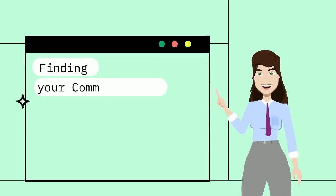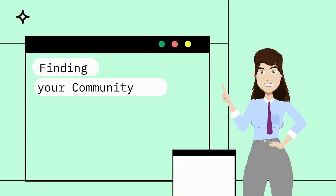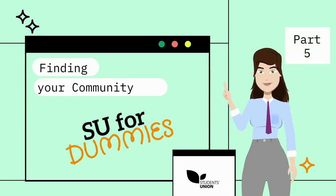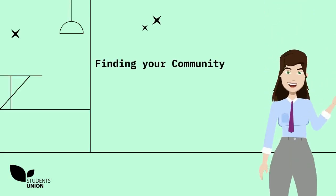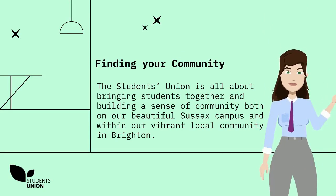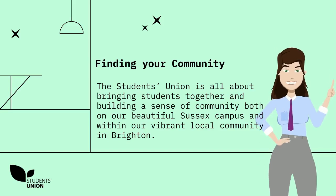Finding your community. SU for Dummies, Part 5. The Students' Union is all about bringing students together and building a sense of community both on our beautiful Sussex campus and within our vibrant local community in Brighton.